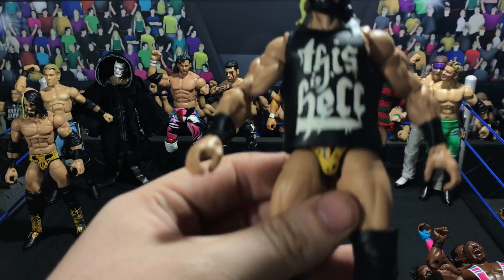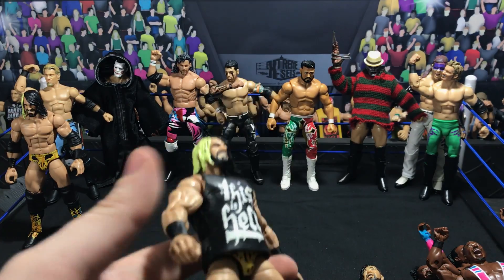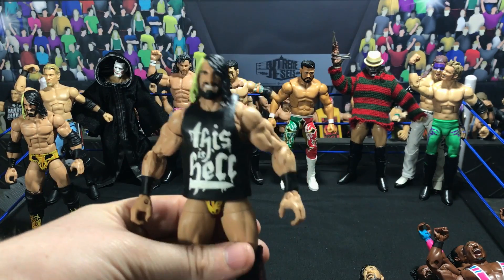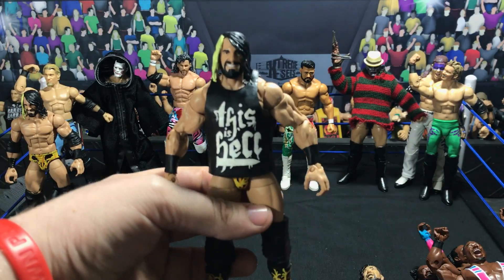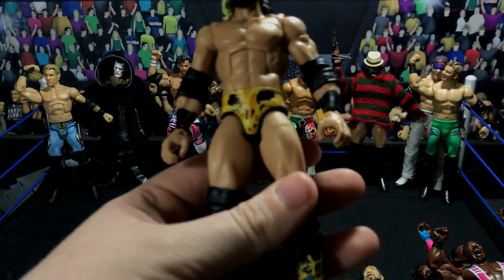Next up, really didn't do anything to this figure except just added a shirt on there — and if you hear that background noise it's because I'm watching Friday the 13th. I posted this on Instagram and one of their band members commented on it, so that was pretty awesome.